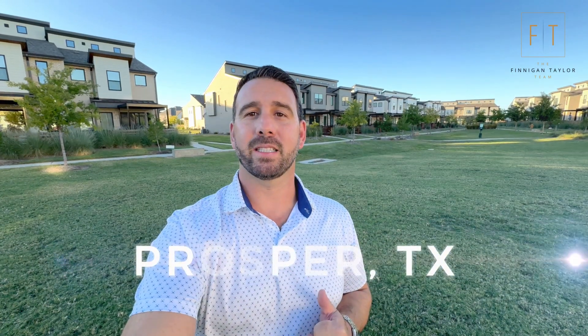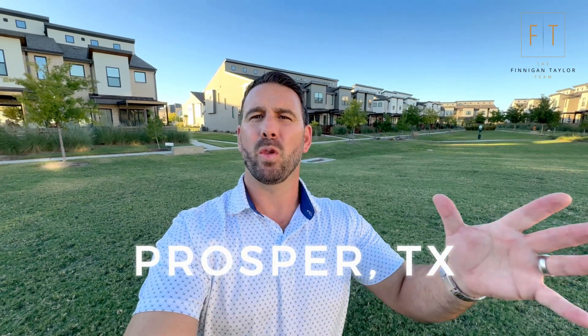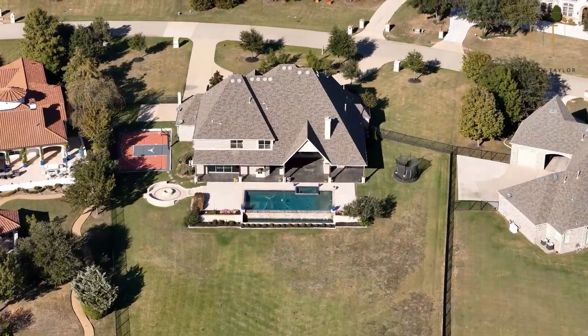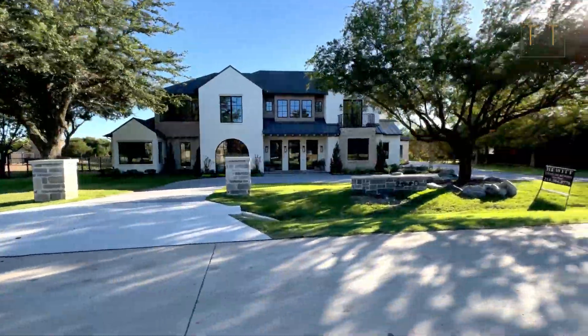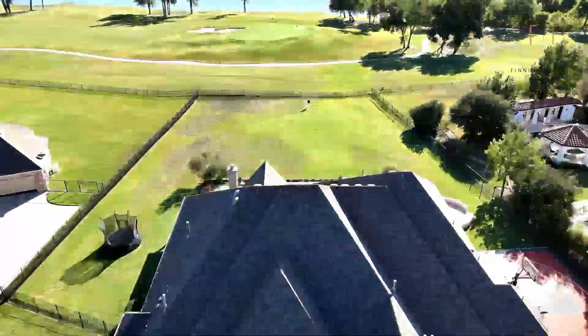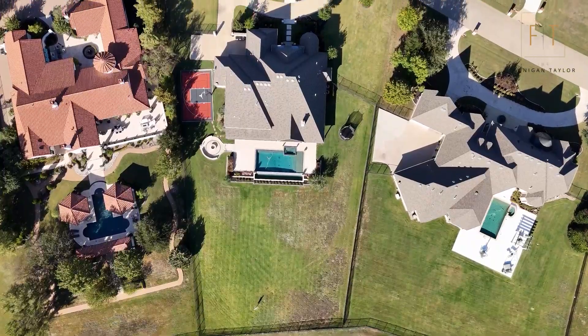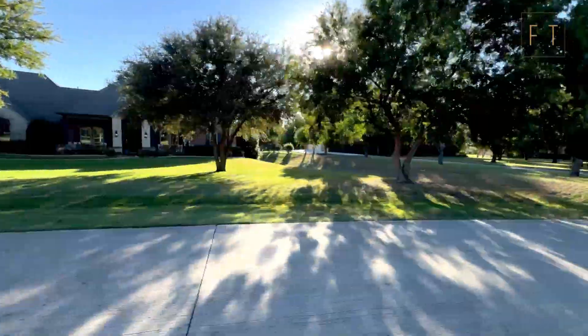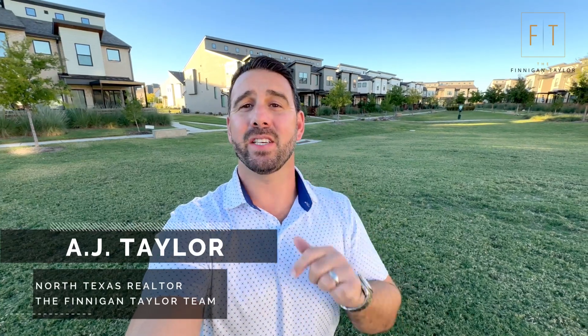So you're thinking of moving to Prosper, Texas, but you want maybe an acre of land — because it is Texas. Well, in today's video I'm going to show you that you can get an acre of land right here in Prosper, Texas. Let's go. Hey everyone, I'm AJ Taylor with the Finnegan Taylor Team.